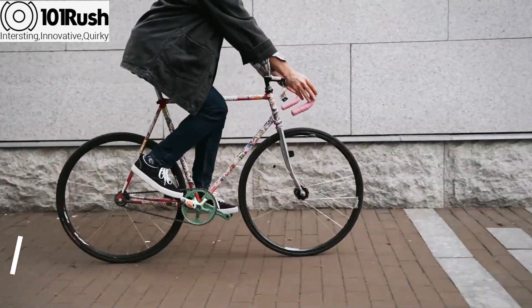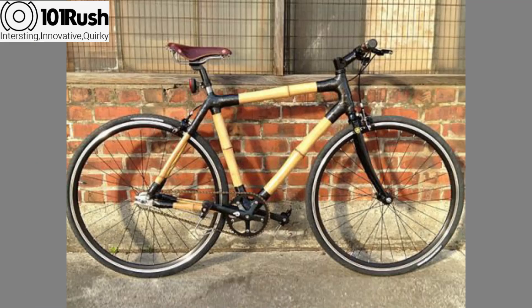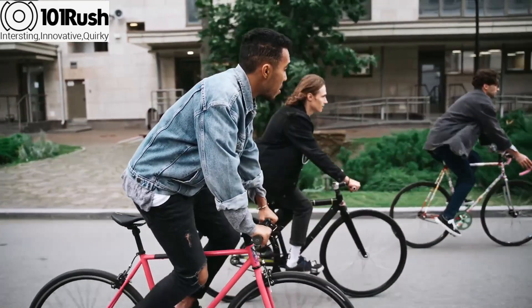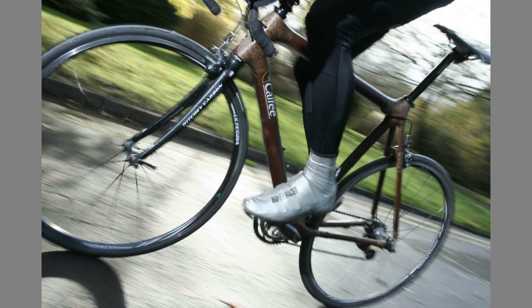Number five: grow your own bamboo cycle. Bamboo is an incredible material — it's fast-growing, sustainable, and strong. Using it as a bike material not only cuts the environmental costs of steel but also creates head-turning bikes that look amazing.